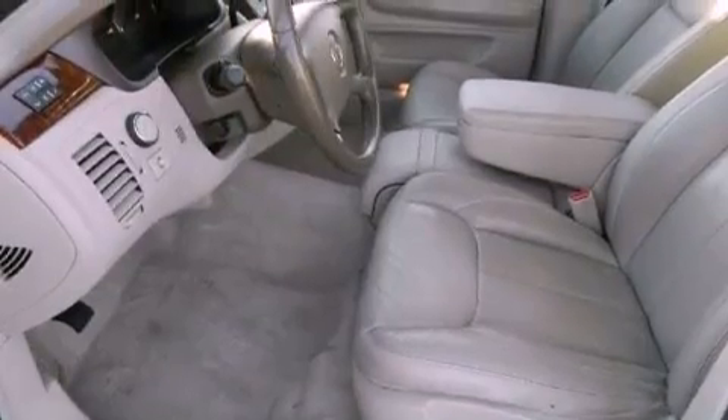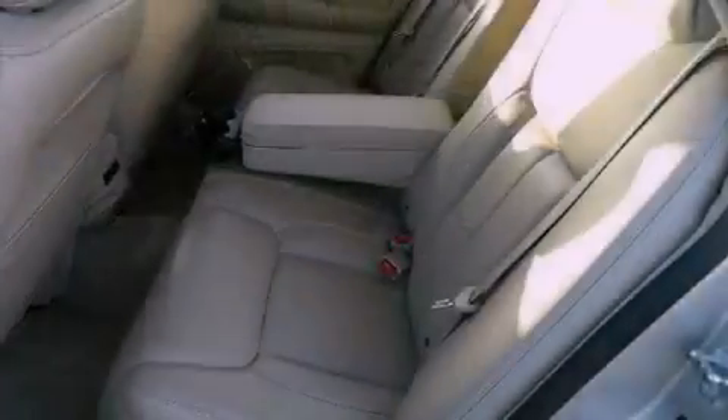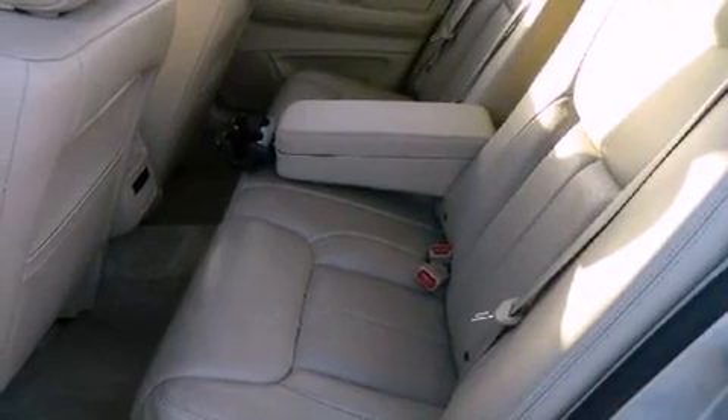Air conditioning and the cooled seats create a 360-degree air-conditioned environment, keeping everyone comfortable the whole trip.